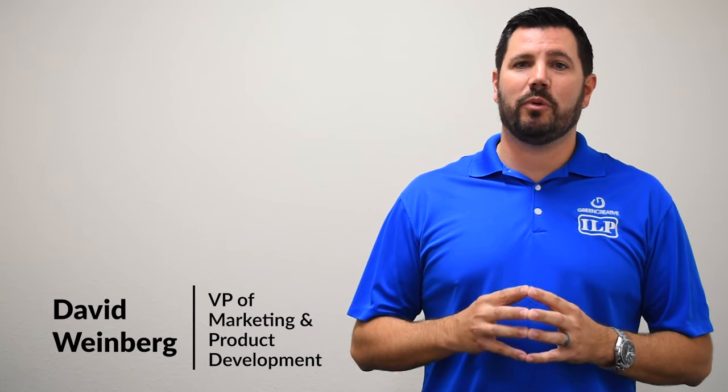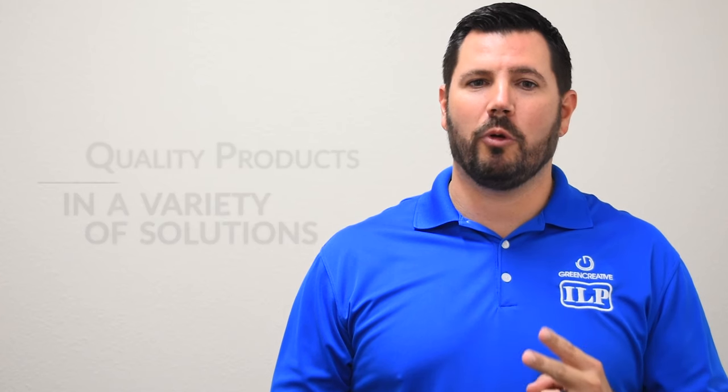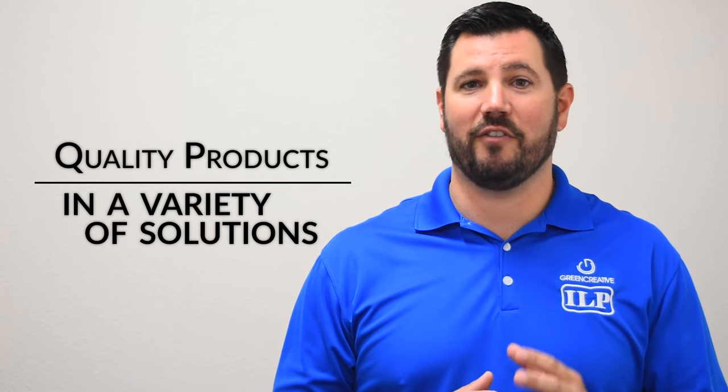Hello, I'm David Weinberg, Vice President of Marketing and Product Development for both Green Creative and ILP, two great brands that have historically and continued to provide you with quality products and a variety of solutions.